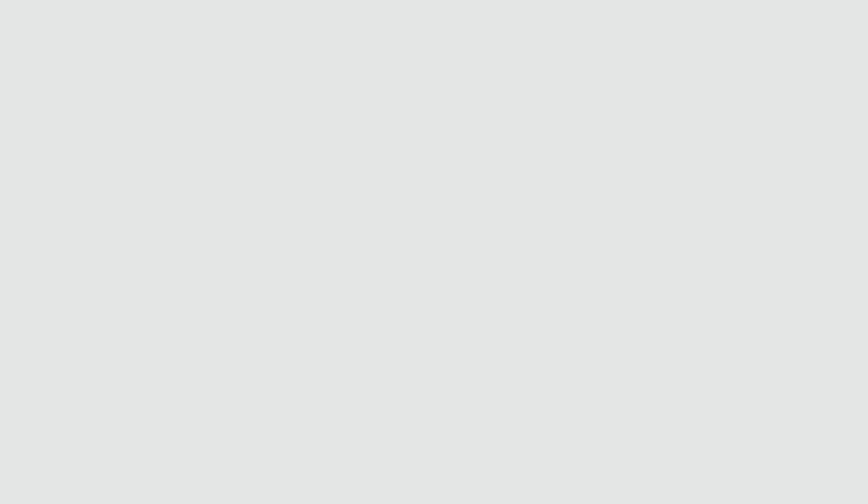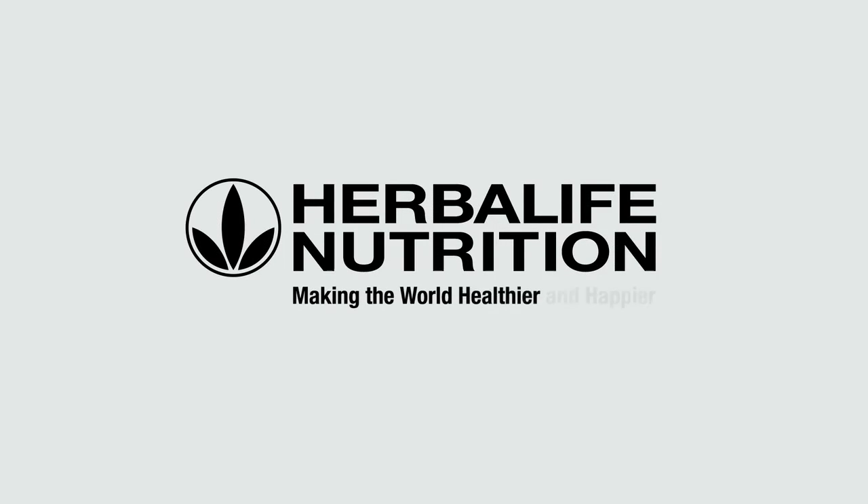Herbalife joint support can be used by anyone who is interested in maintaining the health of their joints, or anyone who frequently experiences mild to moderate pain or discomfort during movement of their joints. Take one tablet three times a day with or after your meals.